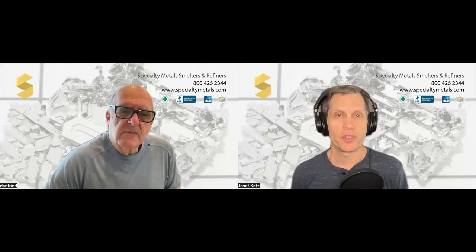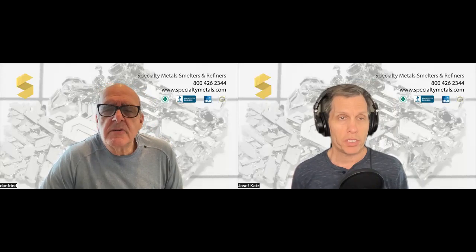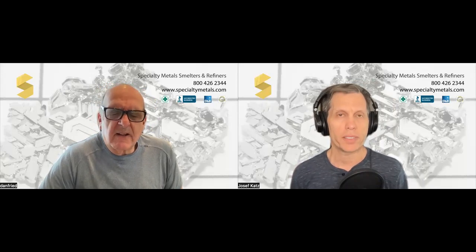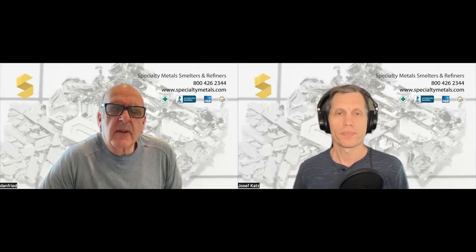Hello again everyone. Joseph Katz here with Dan Fried, the metal man from Specialty Metals Smelters and Refiners. Dan and I were just talking about silver contacts and we want to share this interesting precious metal find with you all. Dan, talk to us a little bit about the calls you get from people who have silver contacts.